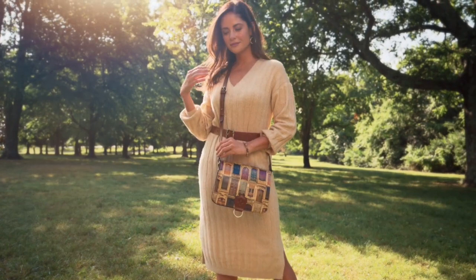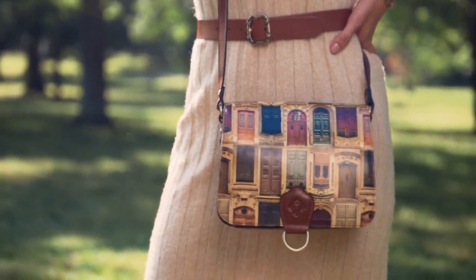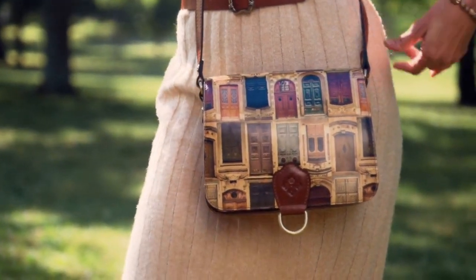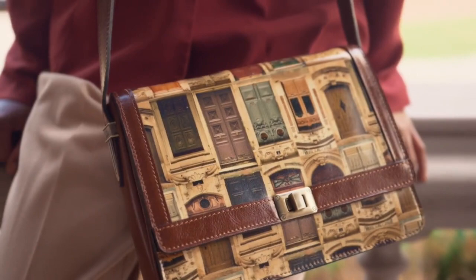That's all part of the inspiration of Fall 2023. Our first print of this season is inspired by these doors and it's called Doorways to Italy. We've taken actual photographs of these magnificent doors and created a pattern of them in this print. It turned out beautiful and so sophisticated.